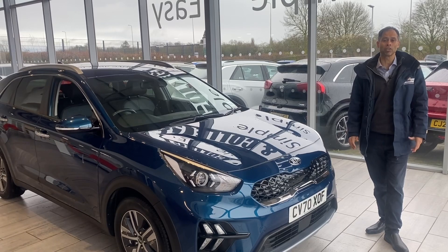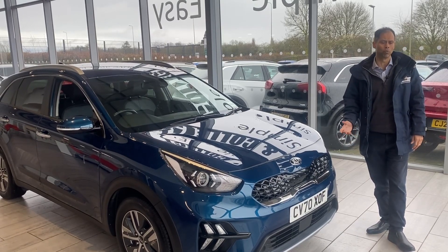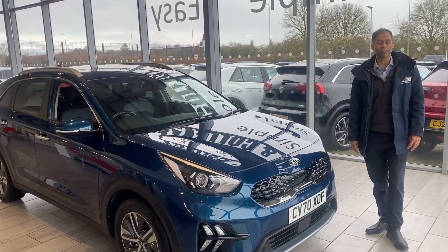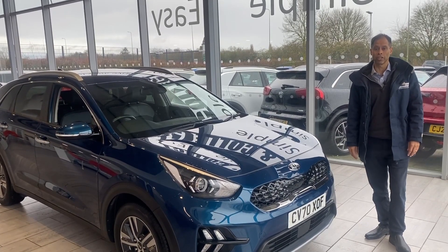If you've got a part exchange, great — we want to buy your car. We've made it simple: within minutes you'll know what your car is valued at. What you see advertised is what you pay. There are no hidden charges, no hidden costs.